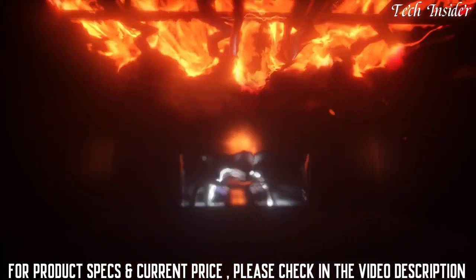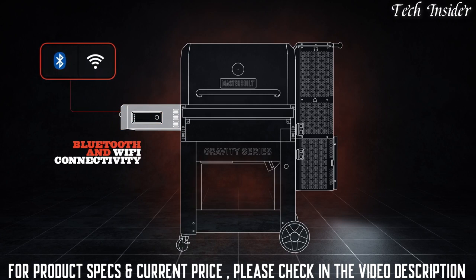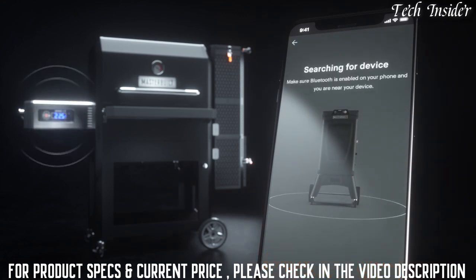If that level of control isn't enough, the Gravity Series has built-in Wi-Fi and Bluetooth capability. Download the Masterbuilt app and you can connect to the Gravity Series from anywhere. The app not only allows you to monitor your food but also allows you to make changes to settings remotely.